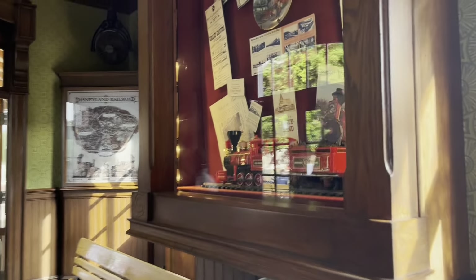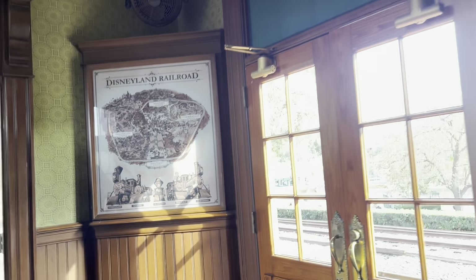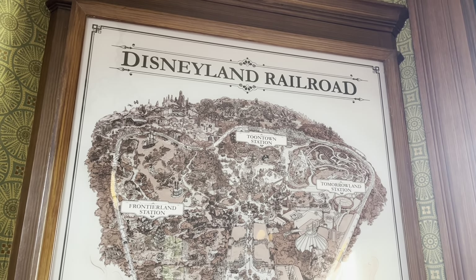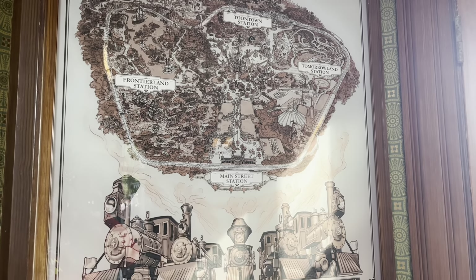There are also a couple of other things framed in this case here. You're going to want to go left once you go inside, and then you're going to see this — it will be on the right-hand side before you exit to the outside waiting area.